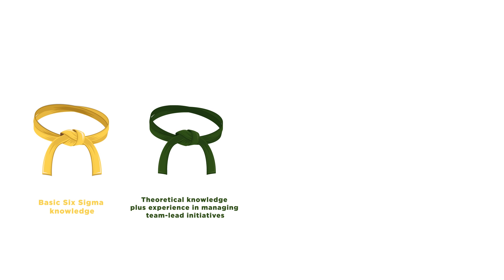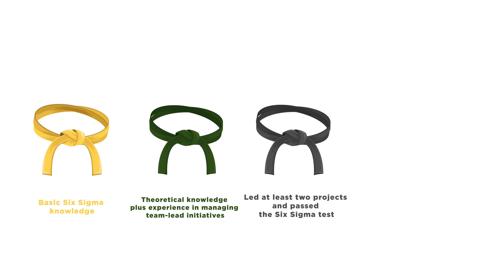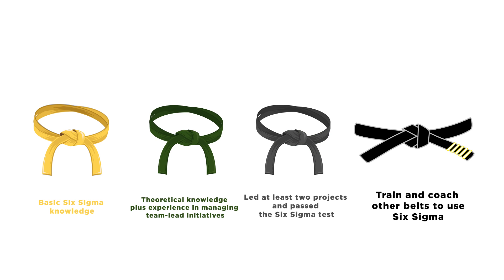People's level of Six Sigma competency is rated in belts. A yellow belt means you have basic knowledge of Six Sigma. Theoretical knowledge plus experience in managing team-led initiatives gets you a green belt. A black belt holder has led at least two projects and passed the Six Sigma test. And if someone holds a master black belt, they can train and coach others.